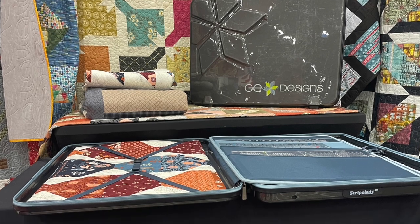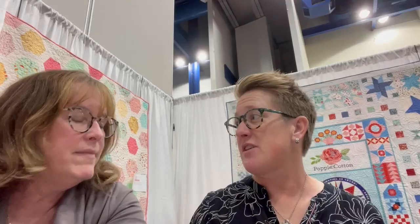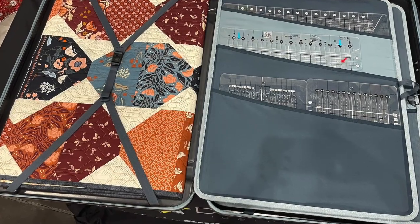Gudrin Erla had the Carryall Quilting Case — it was like a hard-sided case, almost like luggage, and it had flip pockets inside that also zipped to keep your rulers secure. There was also a hanging clip, which was great if you weren't traveling and just wanted to store them on a closet hook. There was also room to put a cutting mat and some fabric.